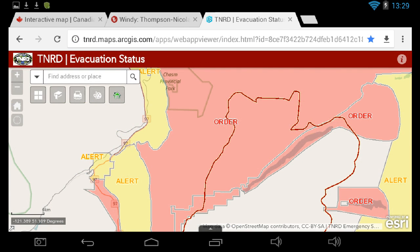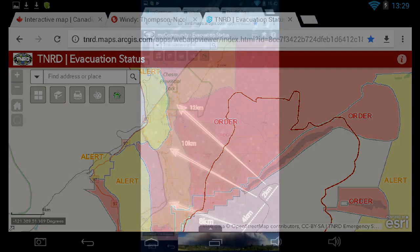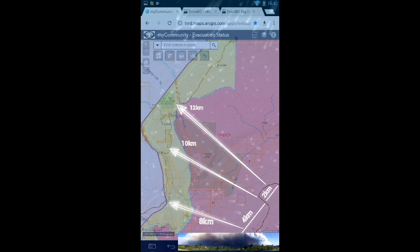We're going to look at the Thompson-Nicola Regional District evacuation map and the fire perimeter. You can see the proximity to Clinton and the chasm park — it came within 12 kilometers from the lookout point at the chasm and about 8 kilometers from the lookout at Big Bar. The West Fraser Mill was approximately 10 kilometers away and they were put on alert.